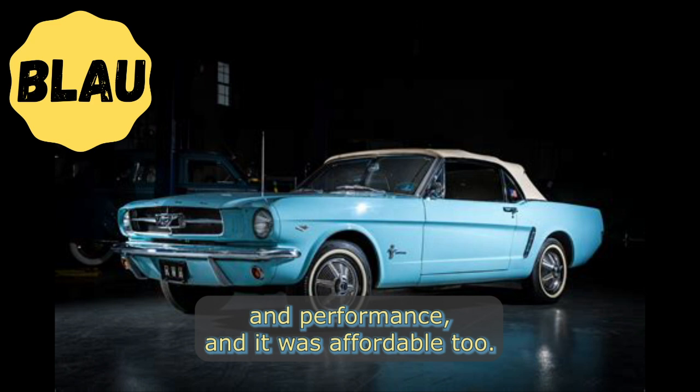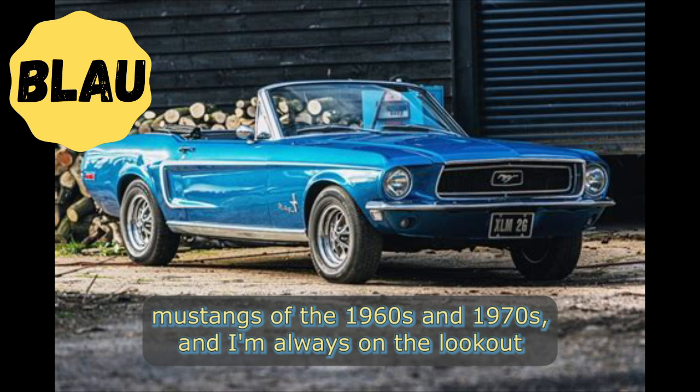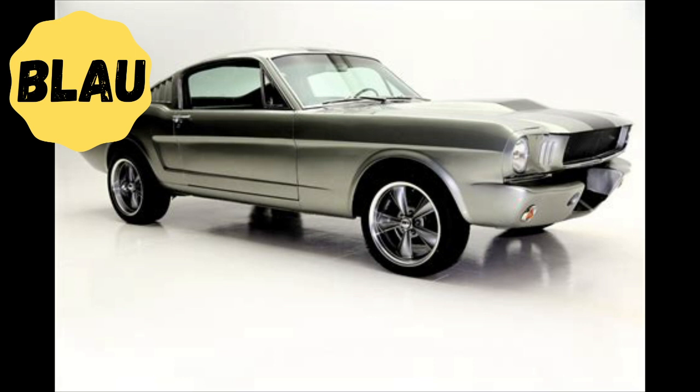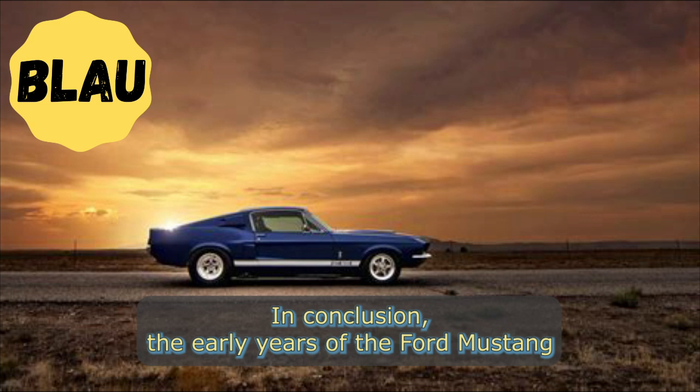Mary, a retired school teacher, shared: "I bought my first Mustang in 1966 and I've been a fan ever since. It was the perfect car for cruising around town and taking out on the open road. The Mustang had a great combination of style and performance, and it was affordable too. I still have a soft spot for the classic Mustangs of the 1960s and 1970s, and I'm always on the lookout for a good deal on one of those old beauties." In conclusion, the early years of the Ford Mustang, 1964 to 1973, were marked by its development, launch, and early popularity.